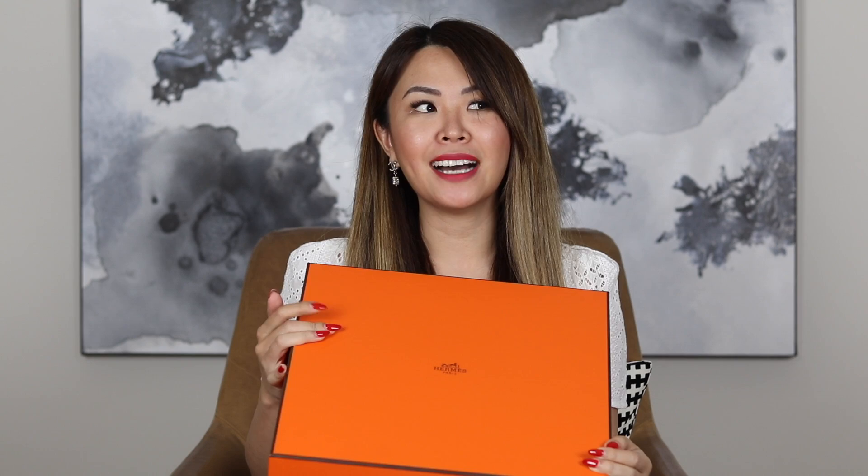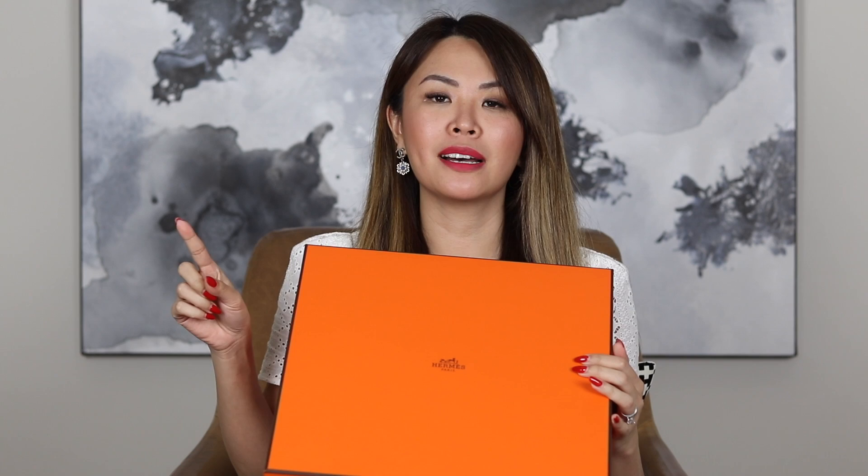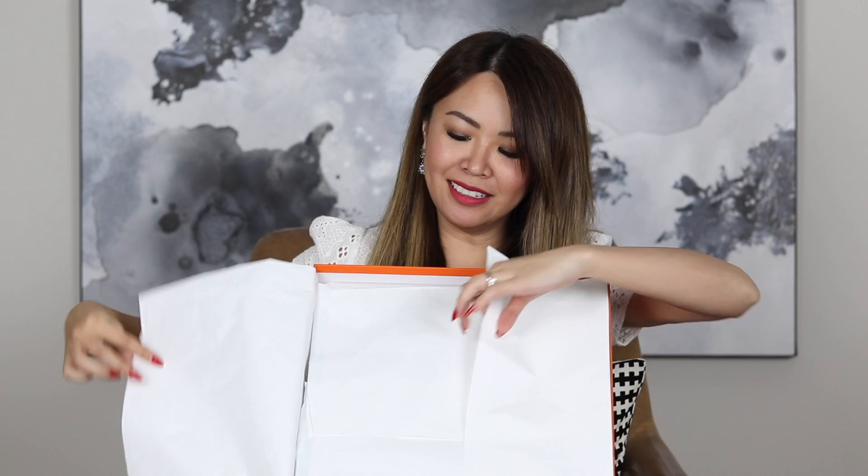Any guesses what I got? So big orange box with the ribbon. This is not a true unboxing because I've already opened it. What I did — and I got asked this in my last video — was I hand-carried the bag and packed the box and checked it in, covering it in jumpers so the corners wouldn't get wrecked. And it came out perfect.